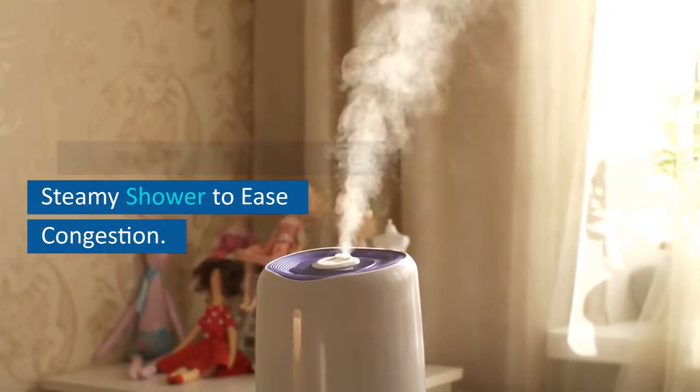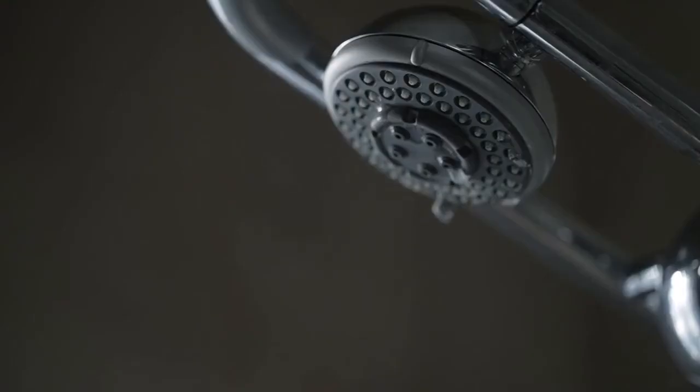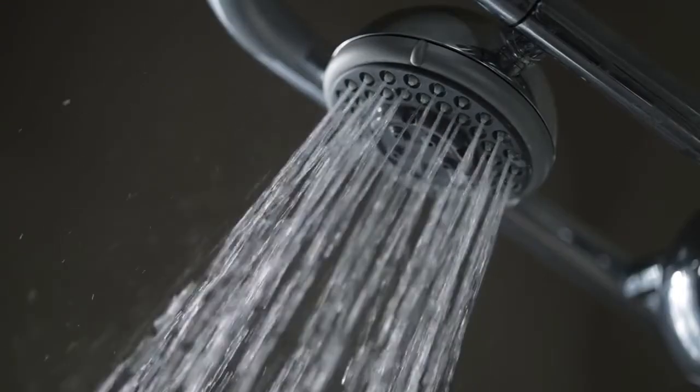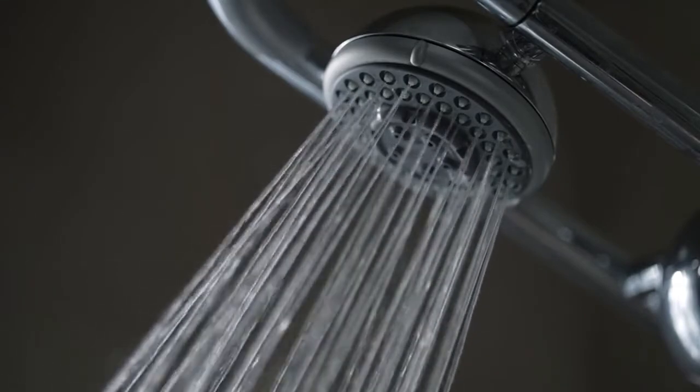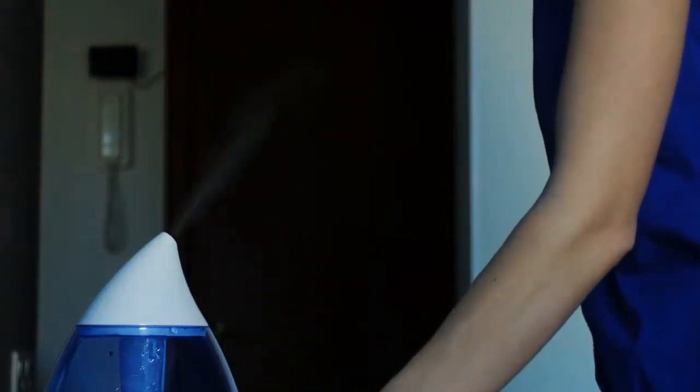5. Use a humidifier or take a steamy shower to ease congestion. If you've ever noticed your cough or congestion easing up during a hot bath or shower, you know the value of humidity for easing cold symptoms. You can create this simple cough remedy at home by taking a steamy shower or using a cool mist humidifier, which works by adding moisture to the air and may help ease coughing and congestion. Remember to follow the manufacturer's directions to keep the humidifier clean and avoid encouraging bacteria and mold.